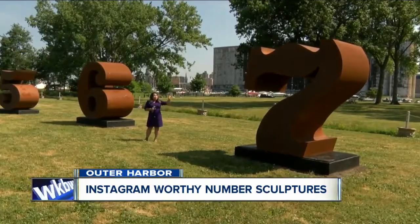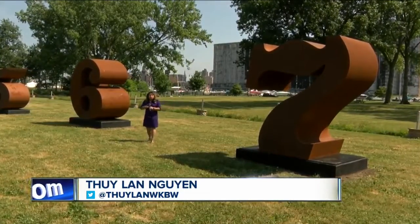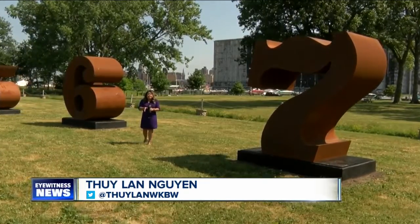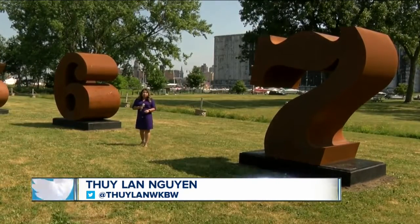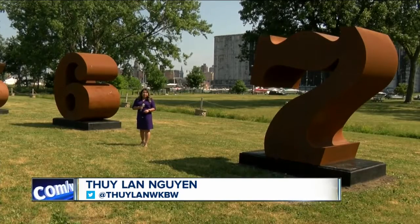Let's do a little bit of math. We'll take the seven for Channel 7, multiply it by three, then subtract the number six, and that gives us 15 — the number of months this exhibition is going to be on display. It's here until October of 2019. Reporting from the Outer Harbor, I'm Twelan Nugent, 7 Eyewitness News.